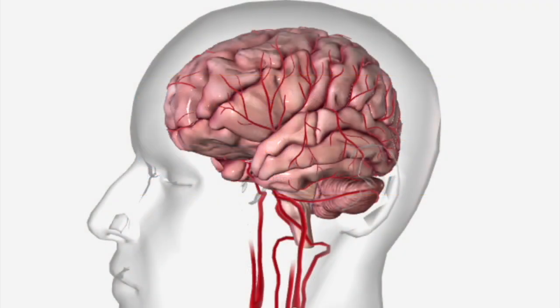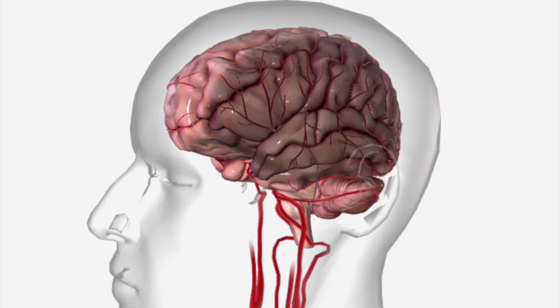A stroke occurs when blood flow to a part of the brain is suddenly disrupted. As a result, brain cells are deprived of blood and die. That's why stroke patients have little time to spare when symptoms arise.